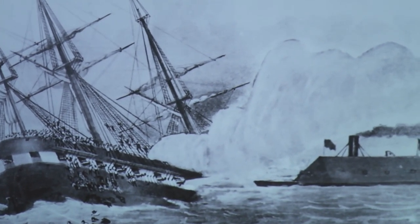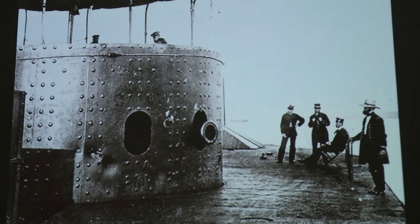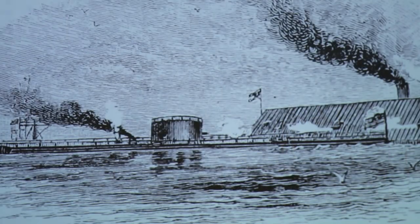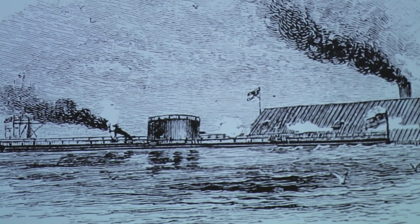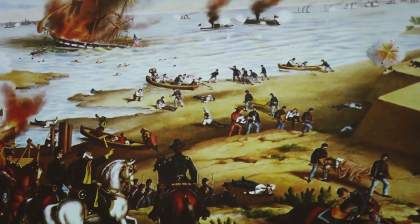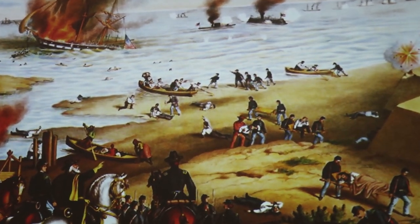The Union knew the South was building an ironclad and responded by building the first all-iron warship in the world, the USS Monitor. The two ships squared off in the duel of the ironclads on March 9, 1862. It lasted an entire day, ending when the Virginia returned to port. The battle changed naval warfare forever.